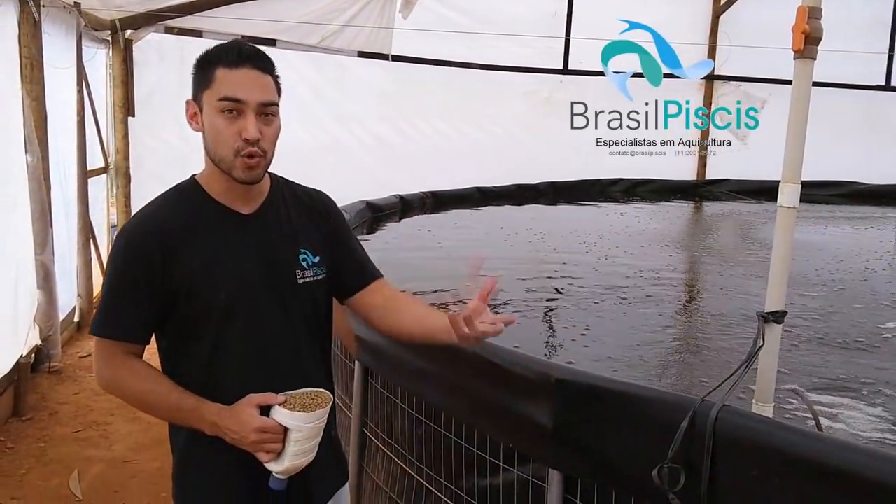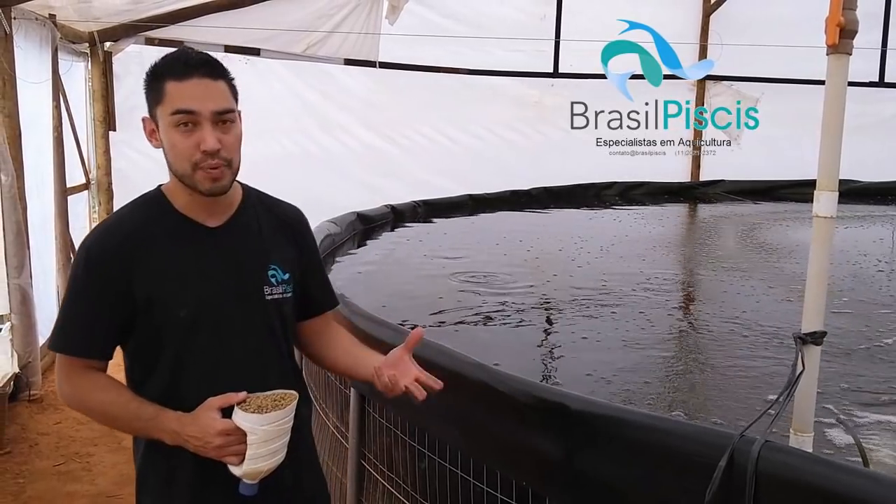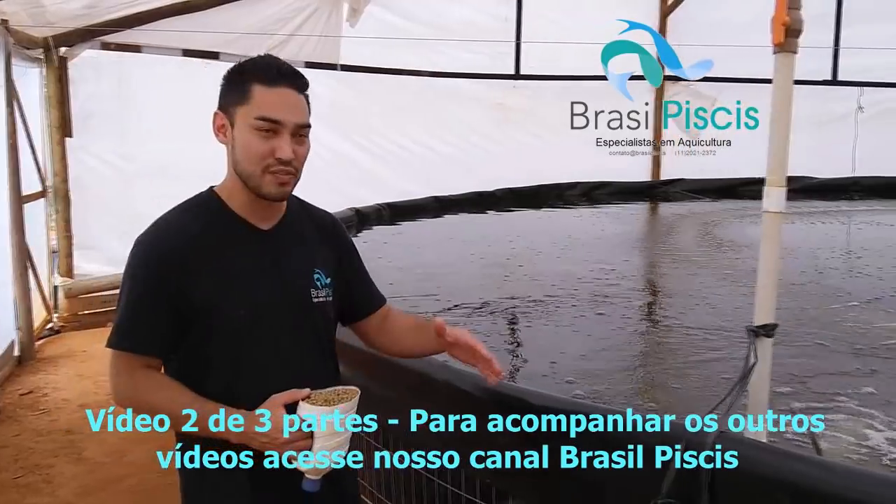Aqui é o tempo dos peixes mais gordos. Aqui a gente está com aproximadamente 2,5 toneladas de peixe, chegando a 3 toneladas de peixe, porque é o primeiro ciclo — é o que eu expliquei, começar devagar.